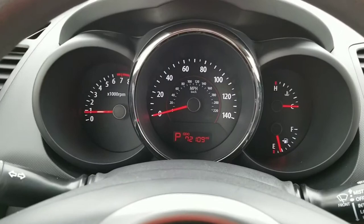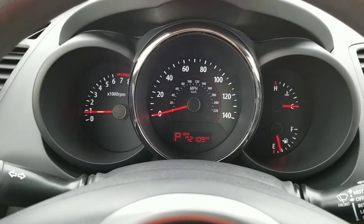You can see down there there is 72,109 miles. Power locks, power windows, power mirror, traction control, interior light button there. You can see some USB and auxiliary.